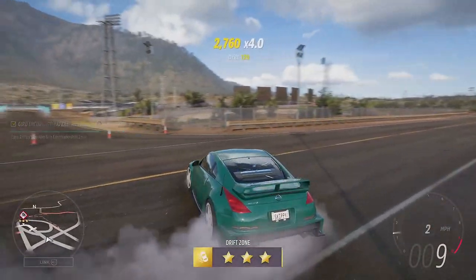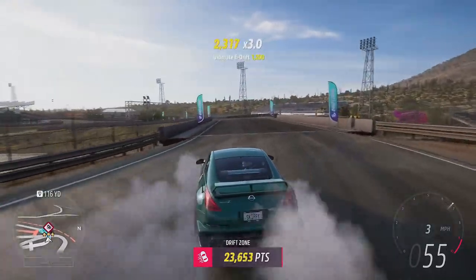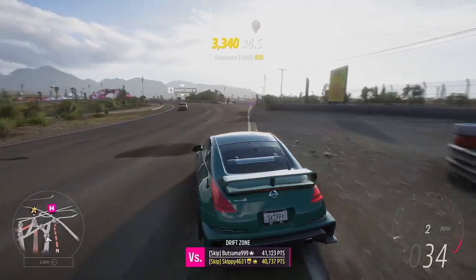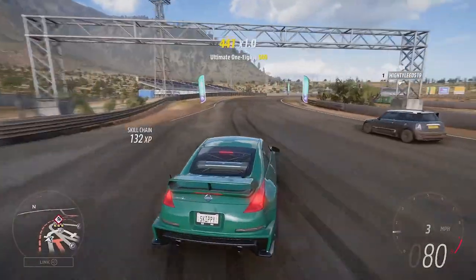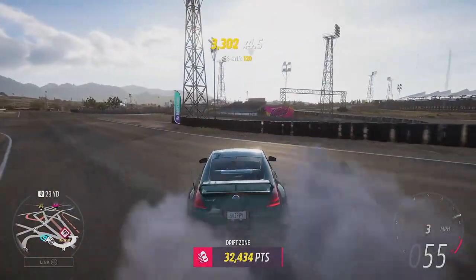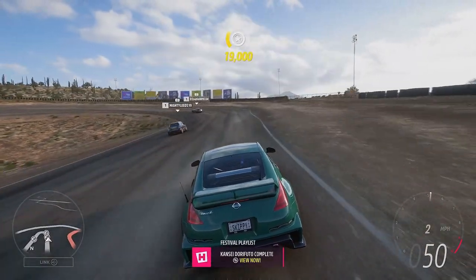I flick the Nissan round and head back towards the drift zone in third gear, get it sideways — 39,400, another three stars, just three more to go. Whip the Nissan round again, power on, back towards the drift zone into third gear, get her sideways — 33,400, our third and final three stars. Wait for the notification: Kanze Drifto completed.